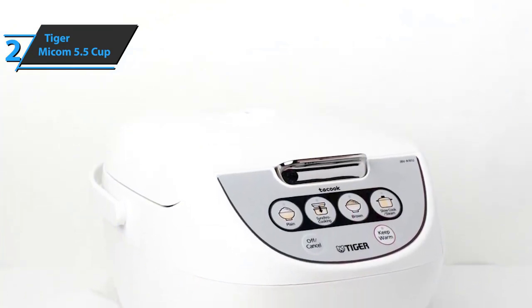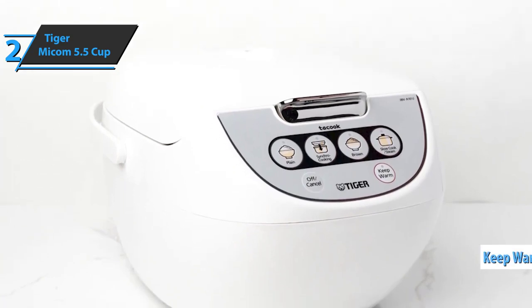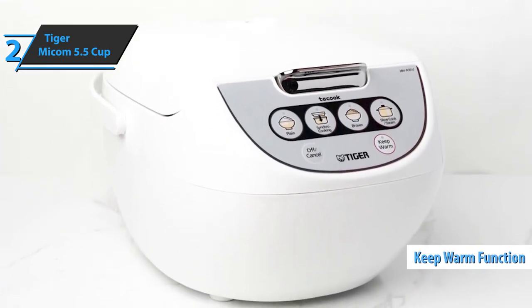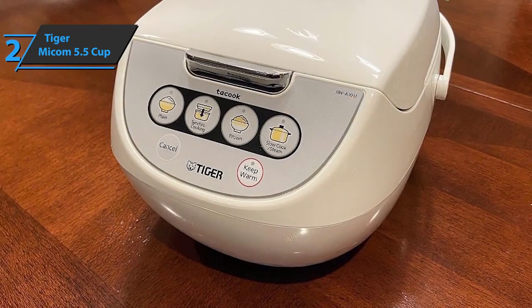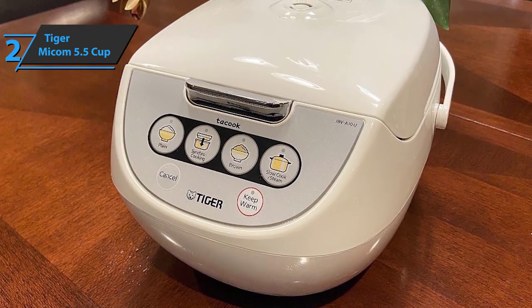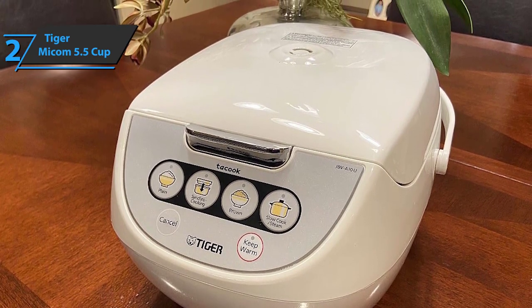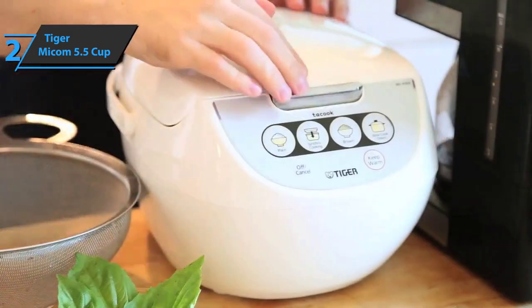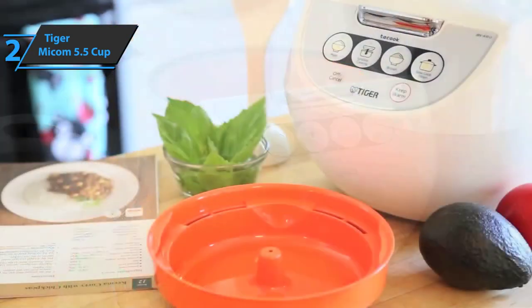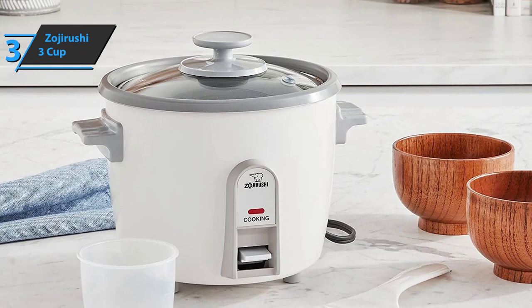After cooking is finished, the appliance automatically switches to a heat retention function and keeps food warm for approximately 12 hours, making it ideal for cooking overnight and preparing meals in advance. The only drawback users point out is that the manufacturer did not include a completion alarm, so you'll need to check whether your food is finished cooking. All in all, this is good stuff — a thumbs up from us.